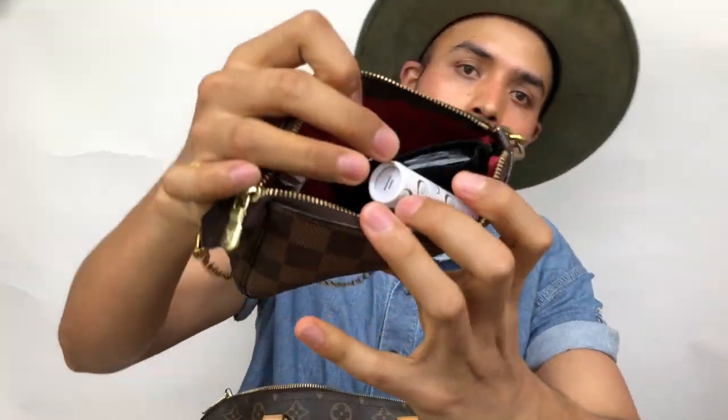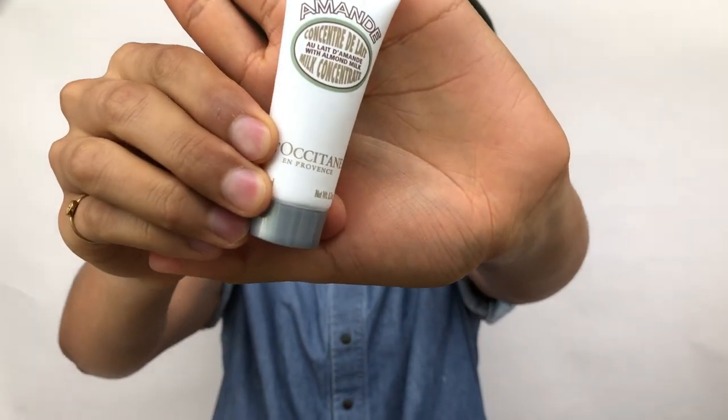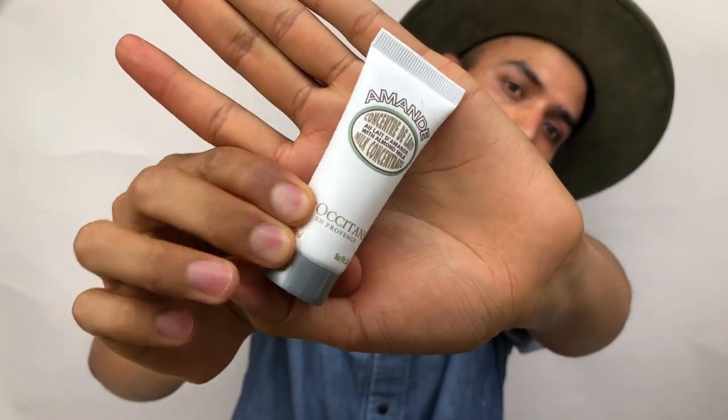I clearly need a Toiletry 19 because of how many products I carry with me. First I have my hand lotion — this one is pretty good but it's not that good, so I don't really recommend it.